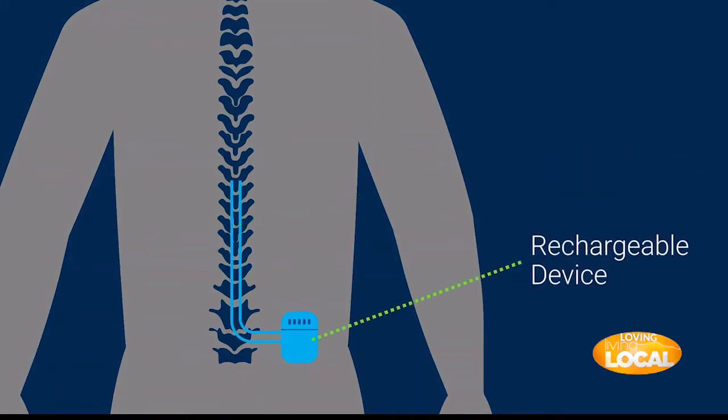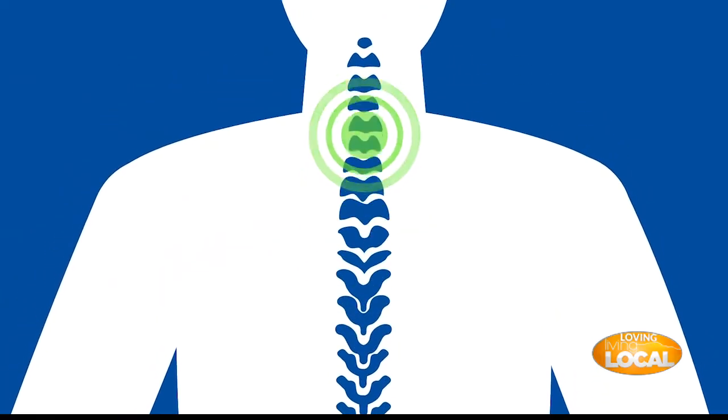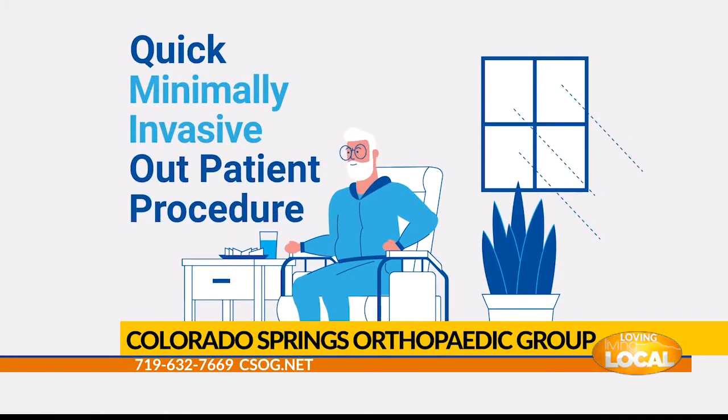What's a typical recovery time if you decide you want to do this and are found to be a candidate? We usually do these surgeries as an outpatient in our surgery center — it takes less than an hour. Patients with any surgery usually are sore for a week or so, but we do tend to restrict activities a little bit for six weeks to allow everything to heal. Patients usually will notice some improvement in their pain within a few days.